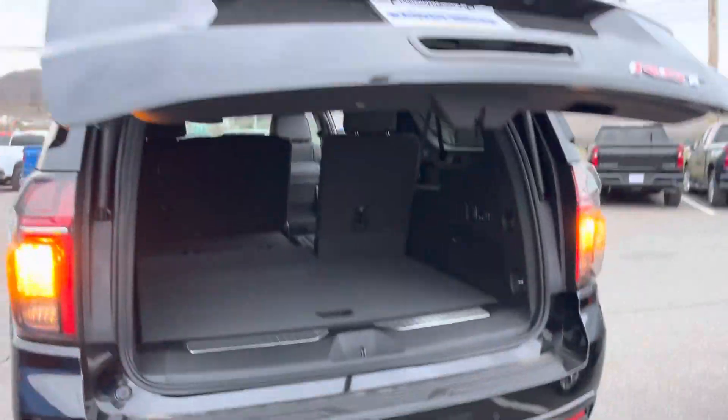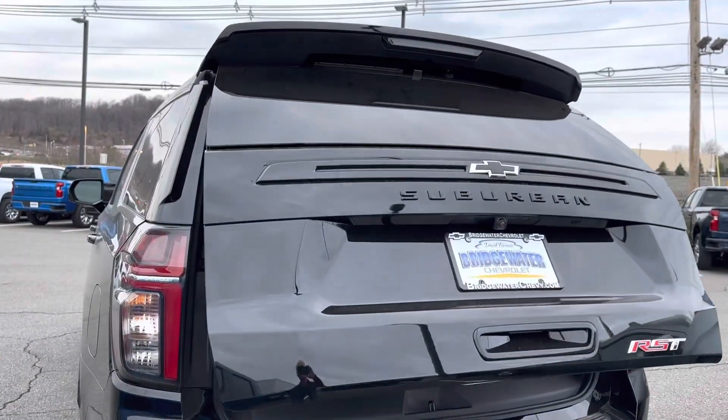So it's just a matter of whether you like the RST look. I love it — I think it's a beautiful truck. It's my favorite.